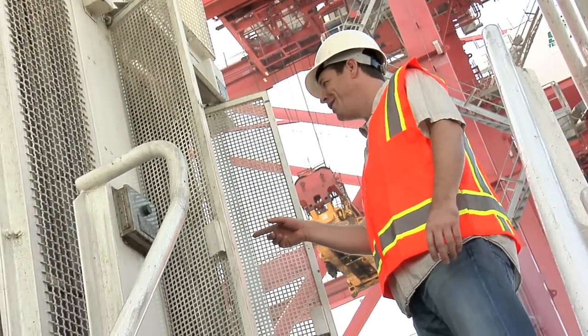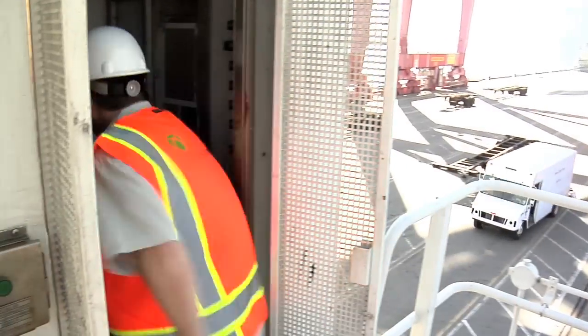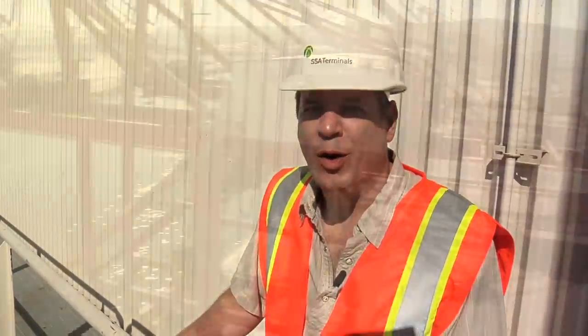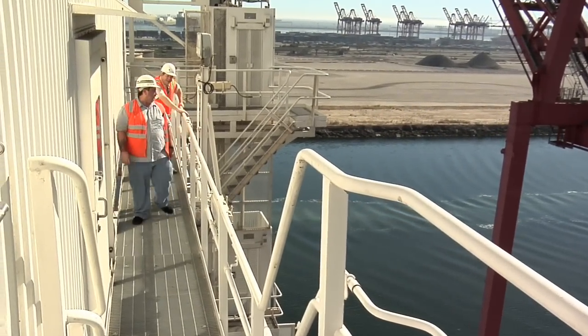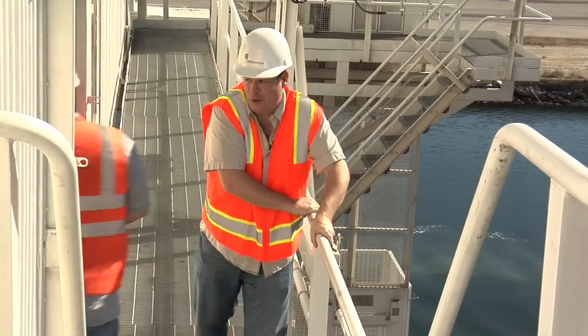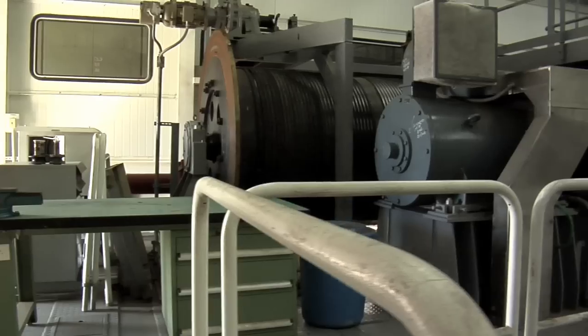Do we have to go in here? Yeah. All the way up top? All the way up top. Bill, where are we going? We're going to go inside the machine house right now. Are you ready? Ready to go inside for sure. Wow, Bill, this is pretty mammoth. There's a lot of cabling in here.